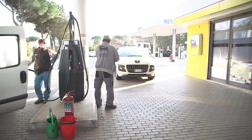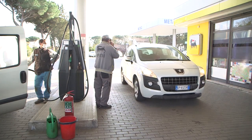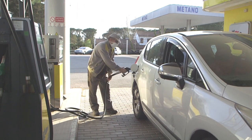For the full-service option, you may pull up to any pump that is indicated with an attendant sign. Please note the hours of service may vary, especially around lunchtime.